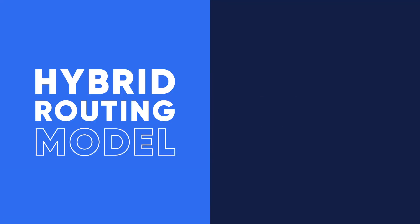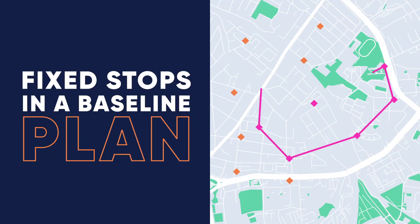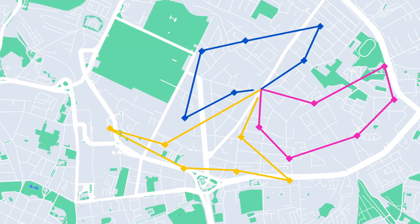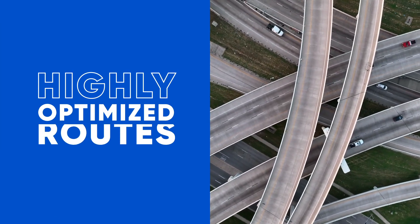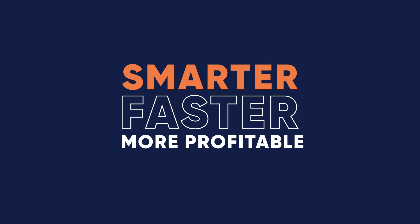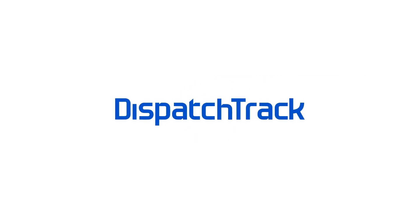Our hybrid routing model gives you flexibility in daily execution while maintaining efficiency. Set up fixed stops in a baseline plan, then dynamically route the other stops around those to keep critical customers happy while also creating highly optimized routes.